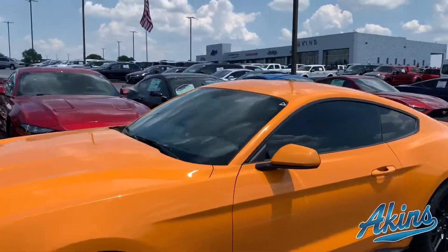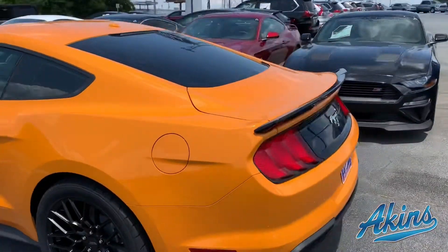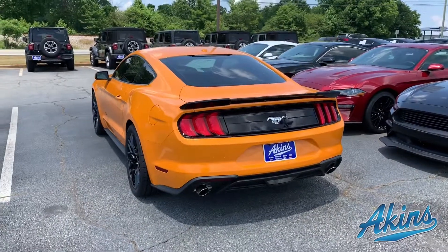Luminar window tint has it looking clean and keeping it cool in the summertime. Then we installed a Roush spoiler on the rear just to kind of bring it all together there.